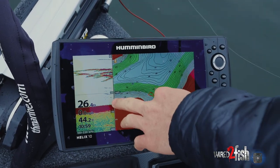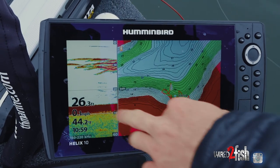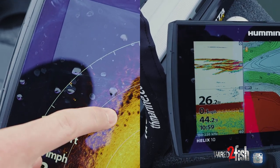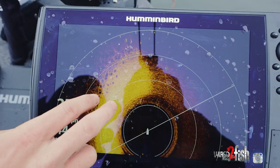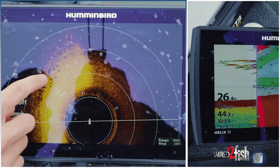Look at all the water between them and the bottom of the lake. And then if you go out and look at the 360 here — what are all those? That's actually their shadows. And so you can tell how suspended they are by how far away these fish are from their shadows.